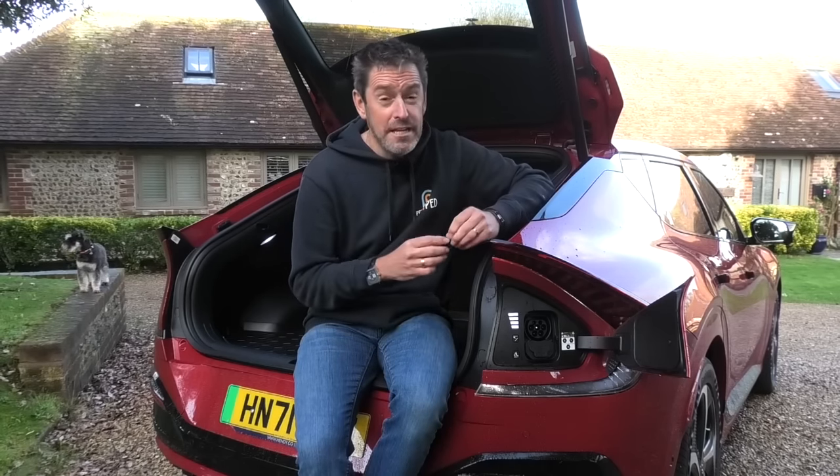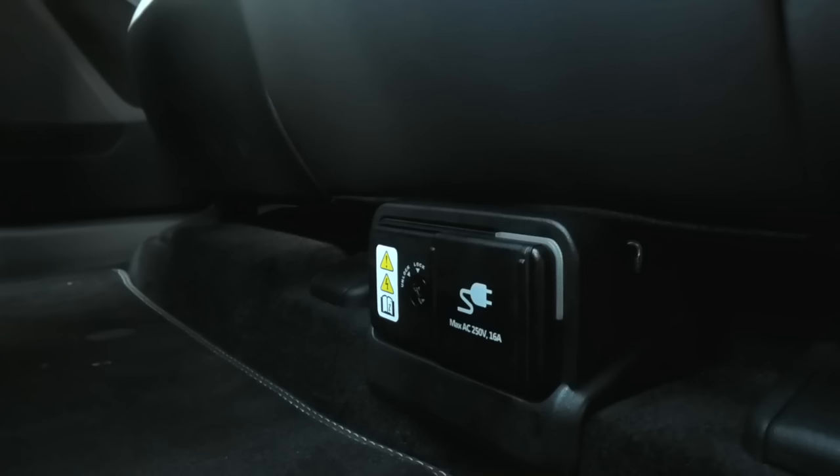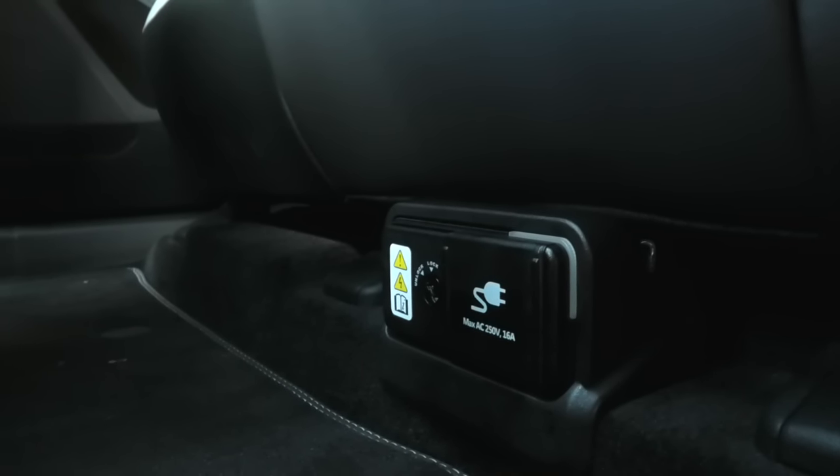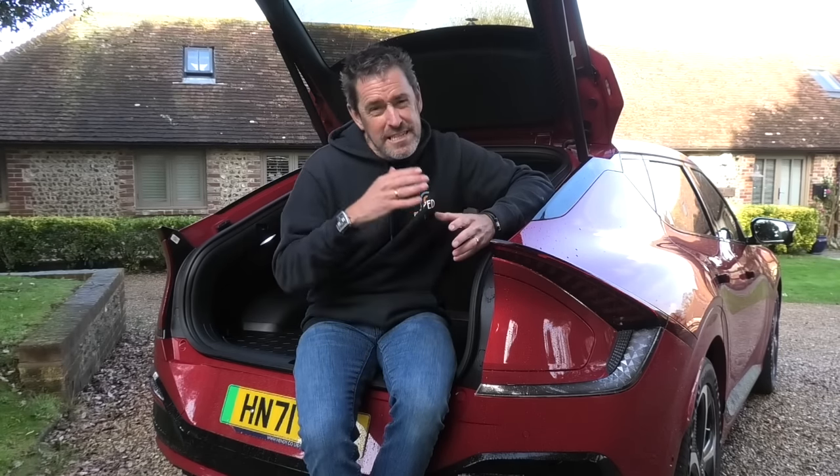The other really cool thing this car does is vehicle to load. There's a special cable that plugs into the charge port with a three-pin power socket on it, and there's also a three-pin socket in the rear passenger compartment under the rear bench seat. You can plug in power tools, a TV, or even another electric car for emergency charging. The caveat is it only provides three and a half kilowatts, so you're not going to do a rapid charge on another car. It's the first EV I've reviewed with this kind of vehicle-to-anything technology.